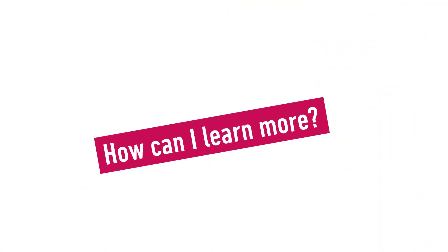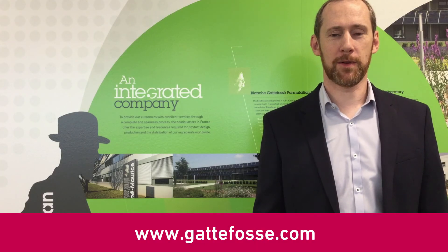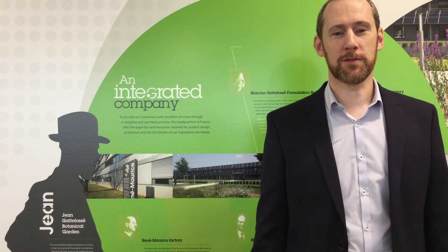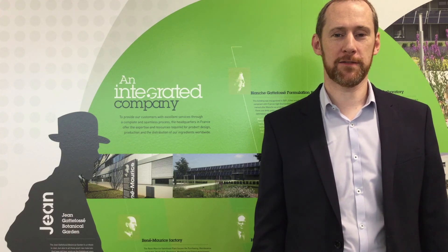First of all, you can visit our website where you can find some information about our sensory expertise. But I recommend you to contact your sales representative at Gatfossé. You can request, for example, a sensory training. We are really glad to share this expertise with you.